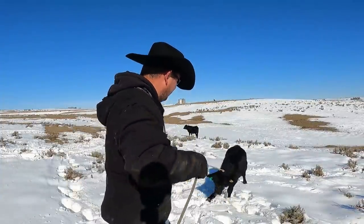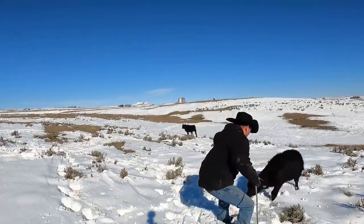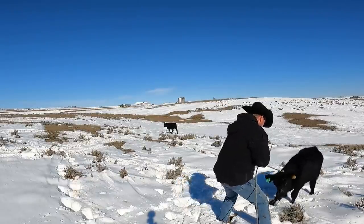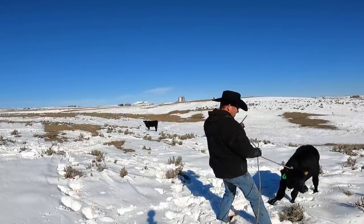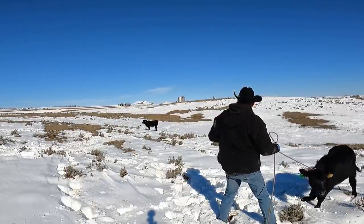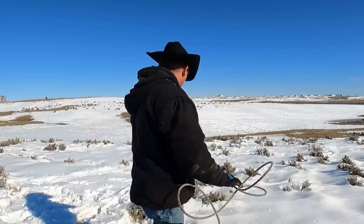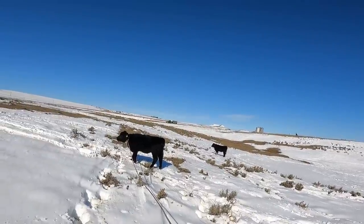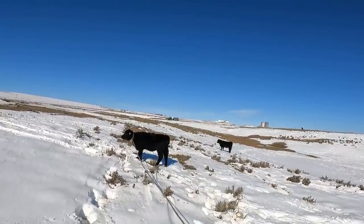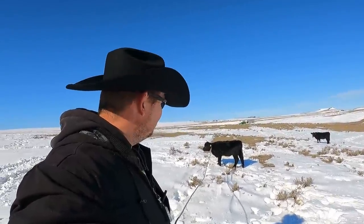Alright, sorry about that — we got her though. Come here. Okay Jeff, I got her — you can come down this way. You're okay, girl. Alright, we're waiting for Jeff to get down here with the tractor. I kind of think we might be able to load her up directly in the back if we can hold onto her with this leash, basically.